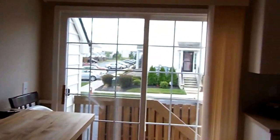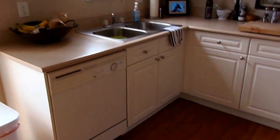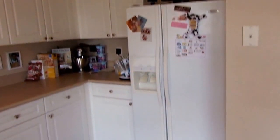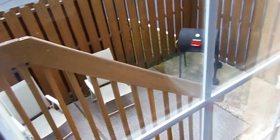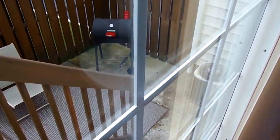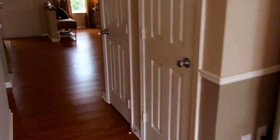Spacious eat-in kitchen, fully appointed featuring dishwasher, electric range, microwave, and refrigerator with ice maker and water. Out the back of the townhome we have a quaint patio area. Pantry as well.